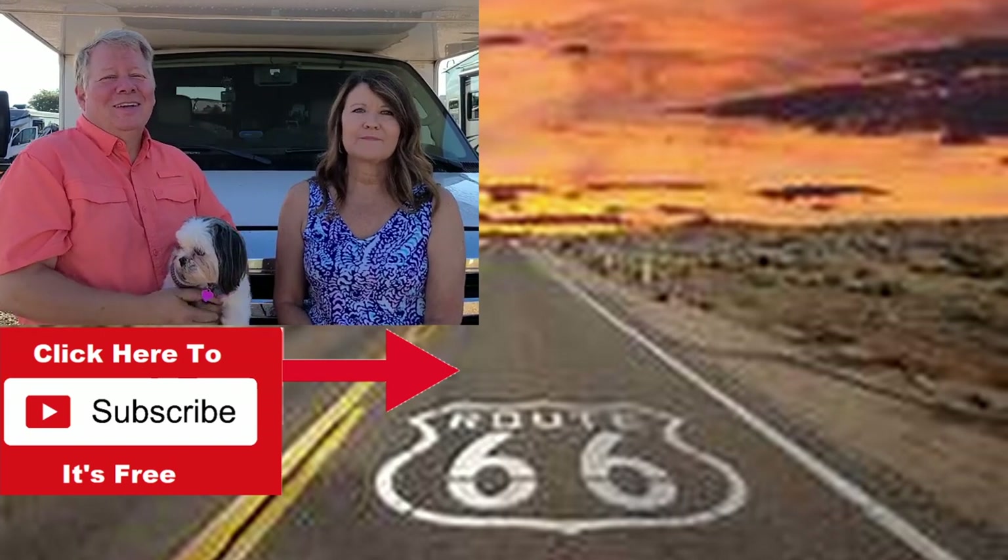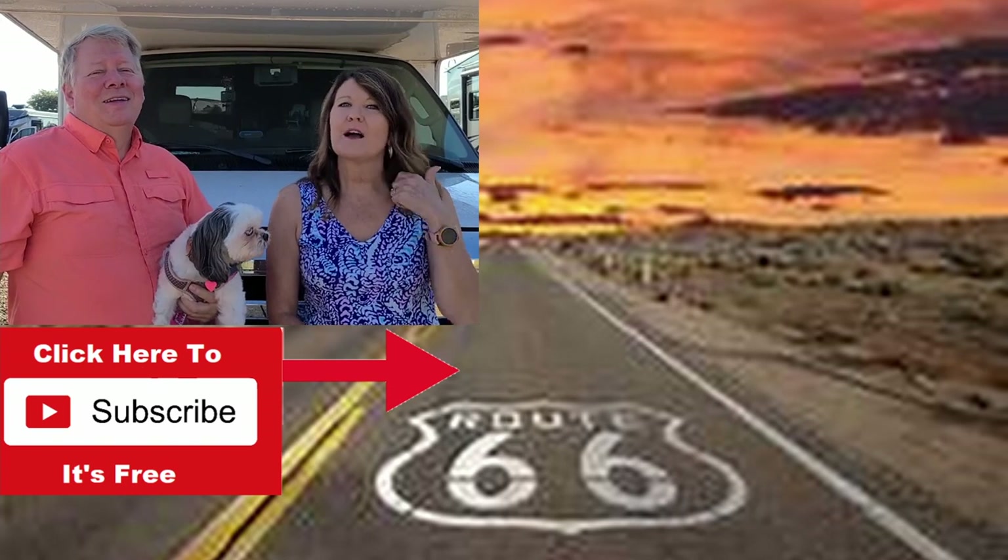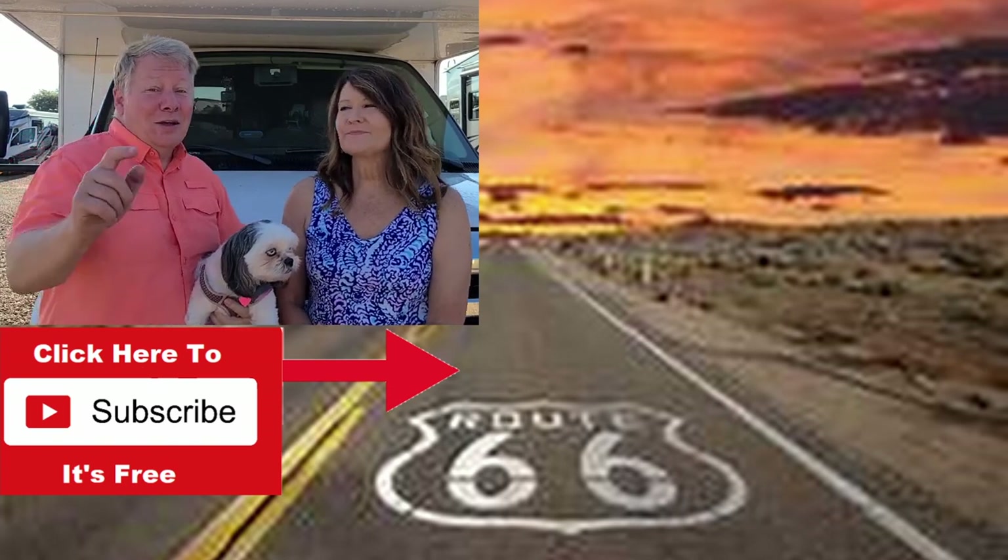You've been warned. Until next time, God bless and many safe travels. Go RV America.